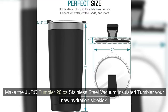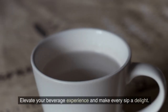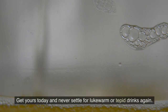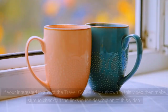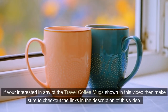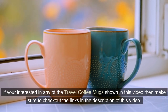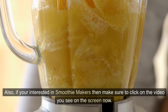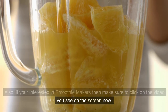Make the Joro Tumbler 20-ounce stainless steel vacuum insulated tumbler your new hydration sidekick. Elevate your beverage experience and make every sip a delight. Get yours today and never settle for lukewarm drinks again. If you're interested in any of the travel coffee mugs shown in this video, make sure to check out the links in the description. Also, if you're interested in smoothie makers, make sure to click on the video on screen now.